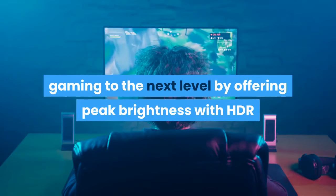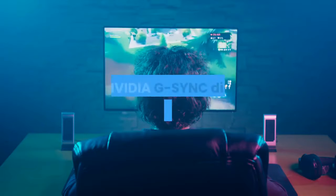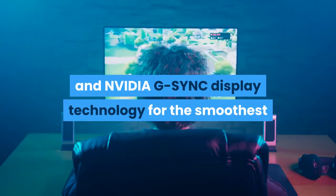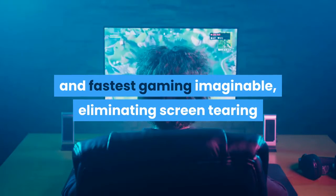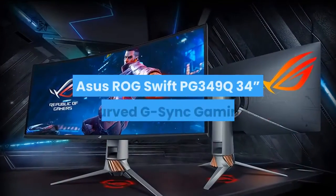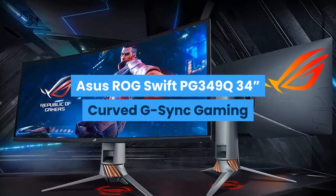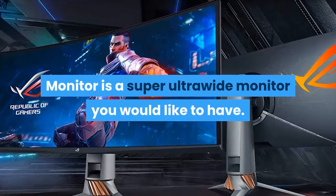The ROG Swift PG35VQ curved gaming monitor ultra WQHD brings gaming to the next level by offering peak brightness with HDR, a 200Hz refresh rate, and NVIDIA G-Sync display technology for the smoothest and fastest gaming imaginable — eliminating screen tearing and minimizing display stutter and input lag. The ASUS ROG Swift PG349Q 34-inch Curved G-Sync Gaming Monitor is a super ultrawide monitor you would like to have.